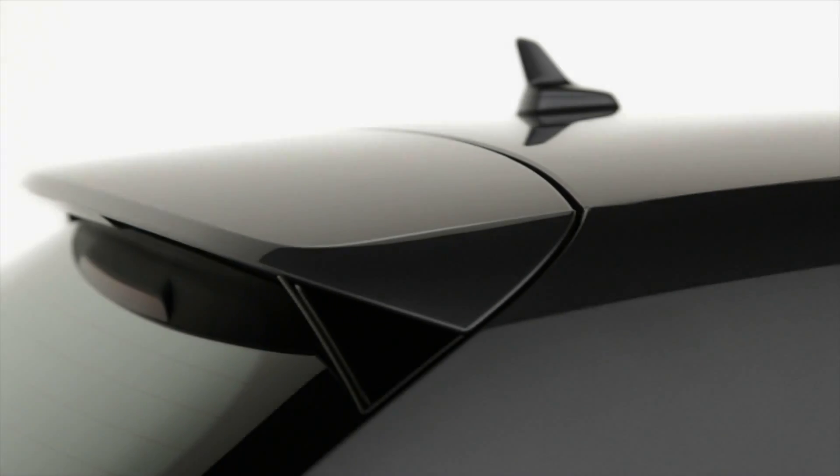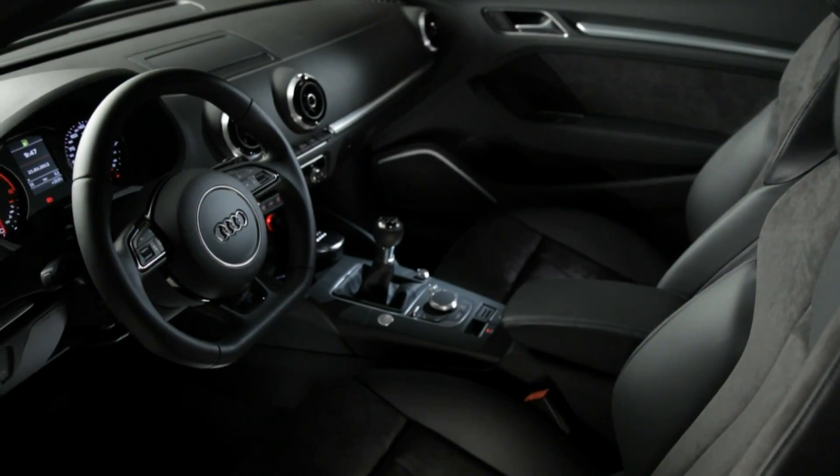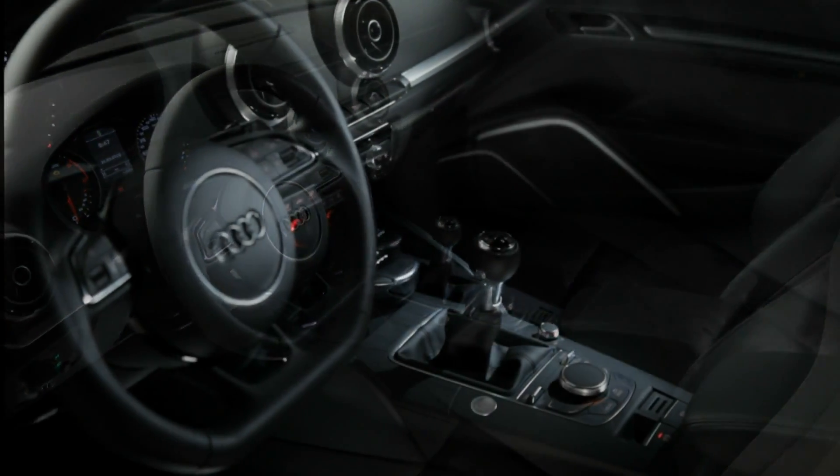But it's not just the exterior which is new. Step inside, and you'll be in no doubt that the A3 sets the benchmark for quality and design.